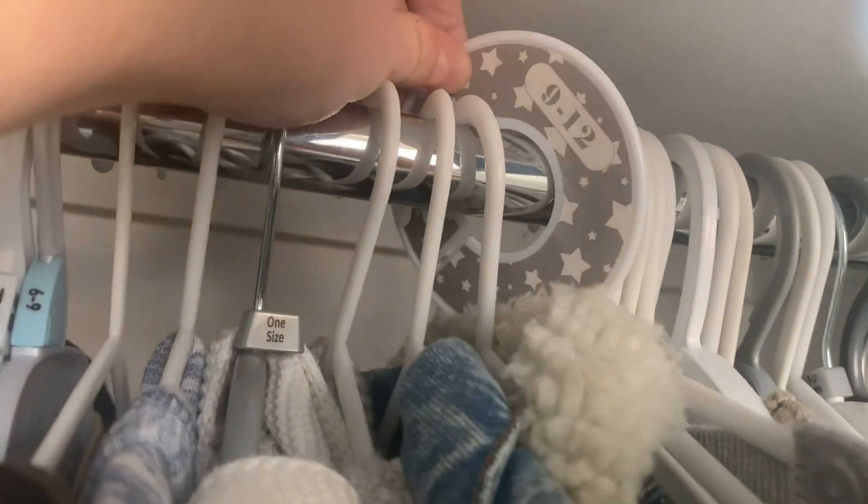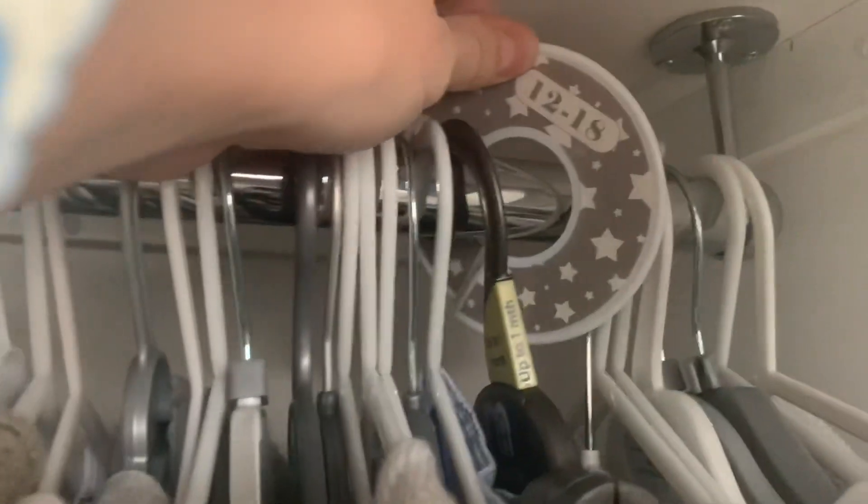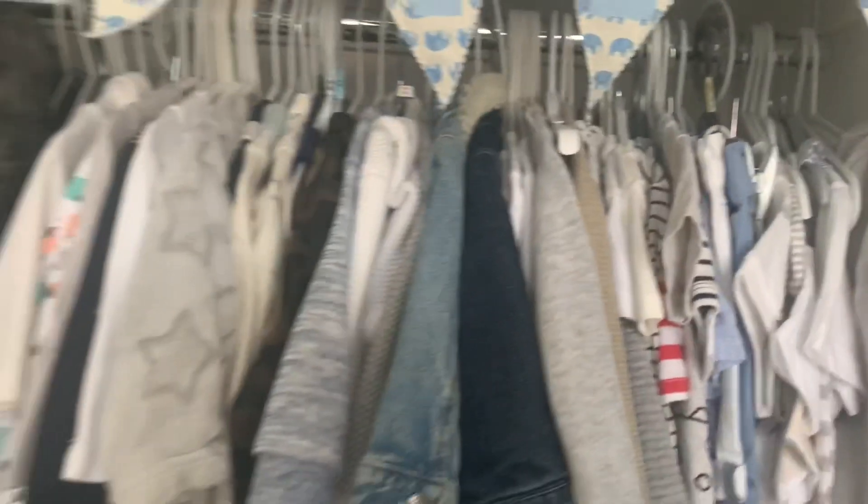While we're on the subject of organizing the wardrobe, I'd highly recommend getting wardrobe dividers. I got these ones on Amazon — I'll tag them below — they're all slightly different designs but they go with our gray and white nursery theme. They separate each age range of clothes, and I honestly would not have been without these. It's just so easy to grab everything, and they go up to two years old.